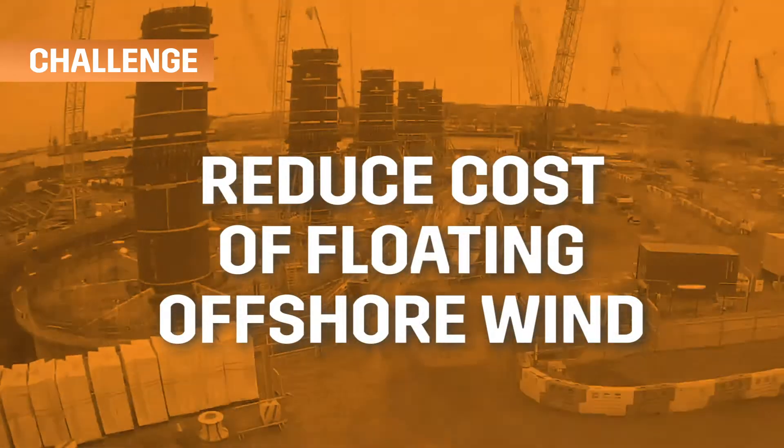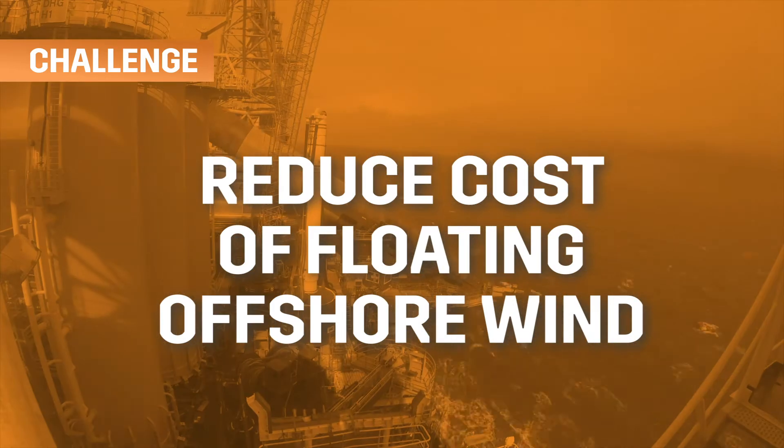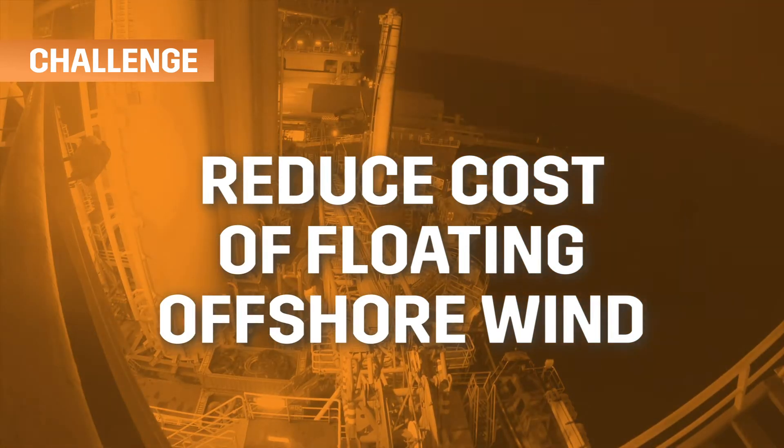A huge opportunity exists for the UK to lead in floating offshore wind. We need technology solutions to tackle the innovation gaps and reduce the cost of fabrication and installation.